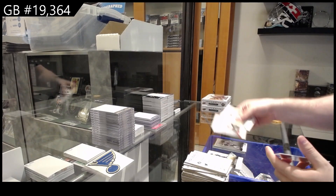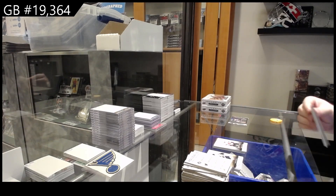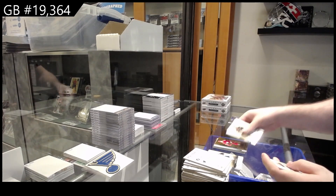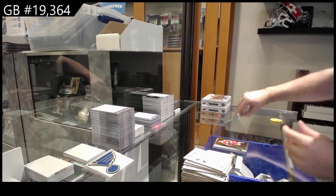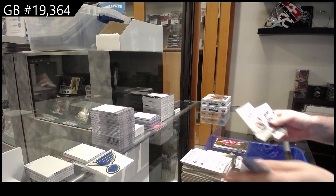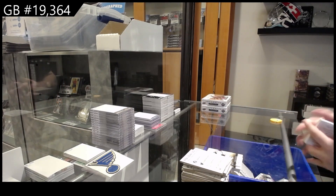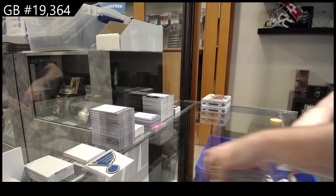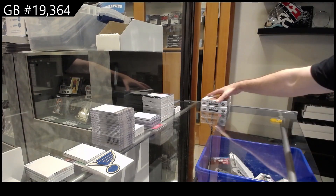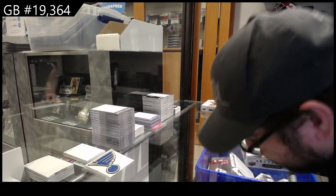$4.99 for Ottawa — Brady Tkachuk. Verhaeghe for the Red Wings — regular. And a Drysdale for Anaheim rookie. Not bad on the 21-22. Got a decent amount of base cards, we got the Cider rookie, John Tavares jersey — can't complain about that.